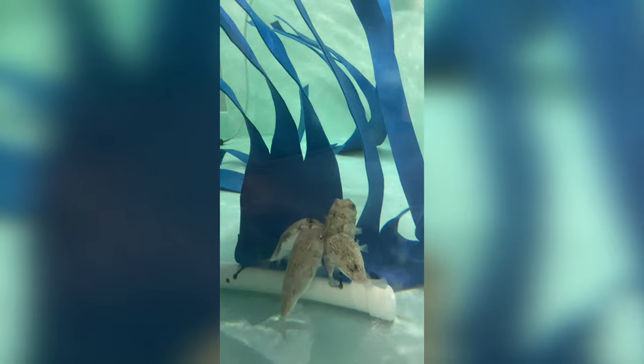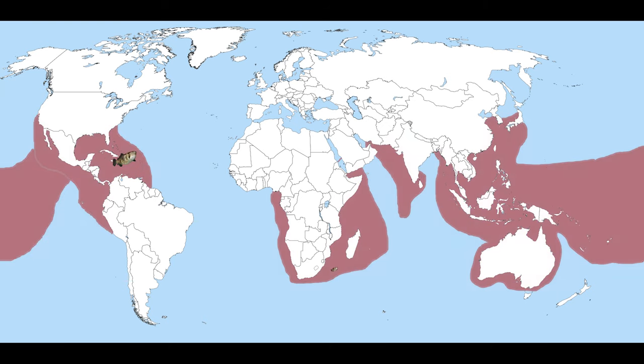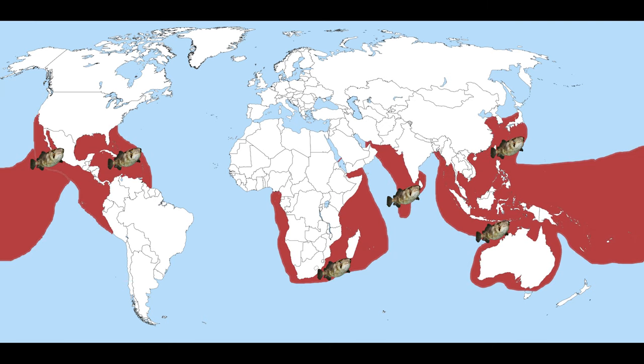The long-spined porcupine fish is found all around the globe, so we're going to feature them in the Secret Reef exhibit. They are in the Gulf of Mexico but they're also found as far away as Australia. They're found throughout the Atlantic, throughout the Pacific, in tropical waters.